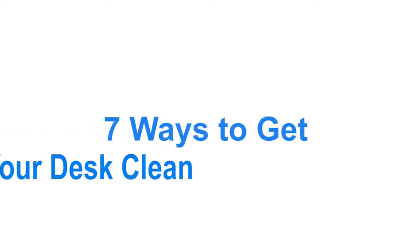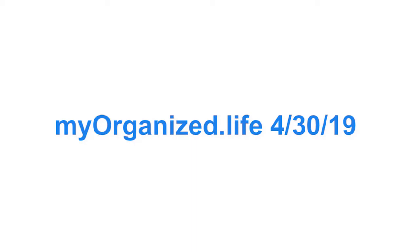Seven ways to get your desk clean. It is My Organize.Life, April 30th, 2019 — last show of April. Except for tomorrow, podcast day. But that's May.